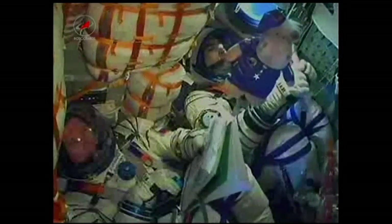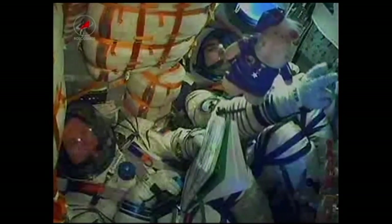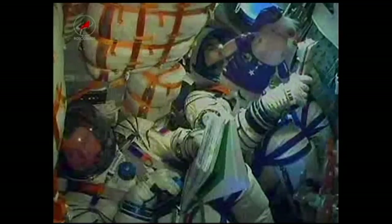300 seconds — mission nominal. There is about four minutes of powered flight remaining. The Soyuz is now being propelled by the single engine of its third stage, providing 30 tons of thrust and will burn for a little more than four minutes.